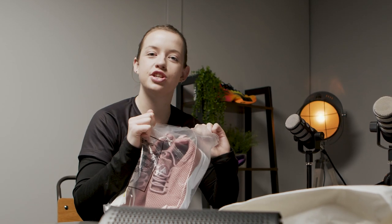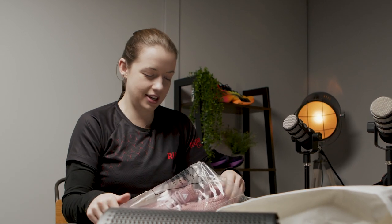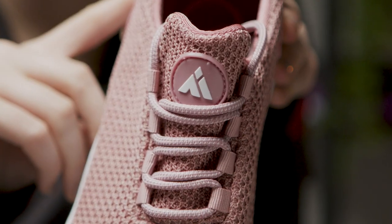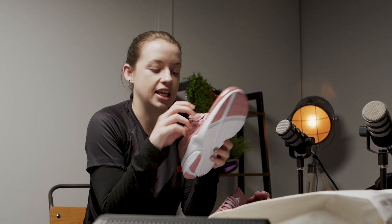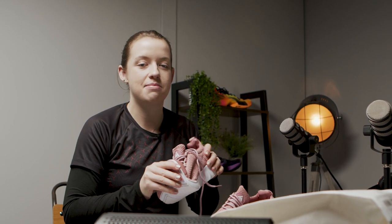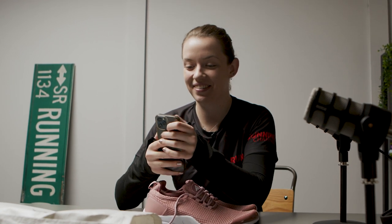I always like to do the new shoe smell. Initial impressions - I feel like the logo is a little bit familiar to another brand, so I'm saying nothing. They're very, very light. I would say as light as a Vaporfly. I need to get Mo's reaction for this - let's see what he thinks.